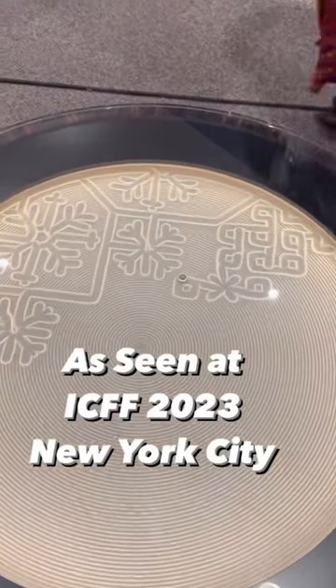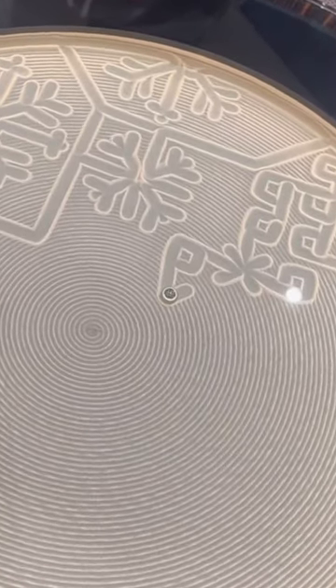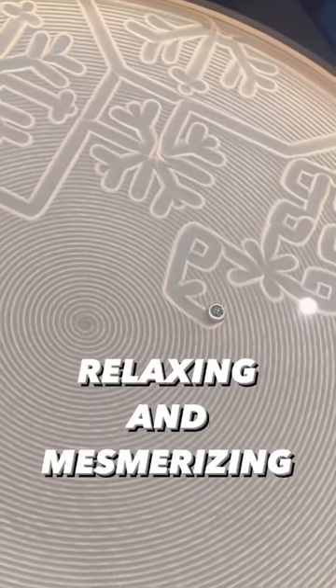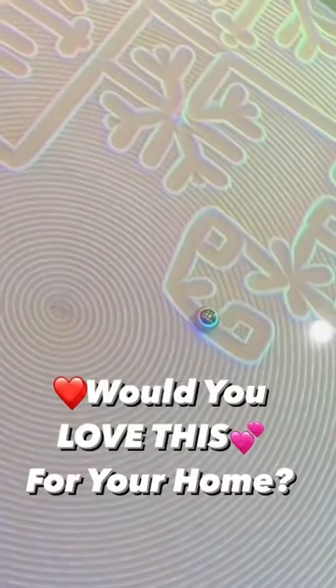I actually saw this table live at ICFF New York City. I couldn't believe it until I saw it for myself — it was relaxing and mesmerizing. Plus the backlit LED was so cool. Would this be great for your home?